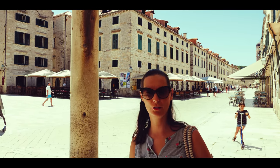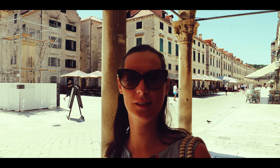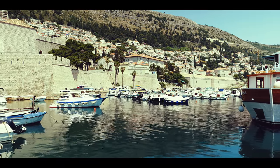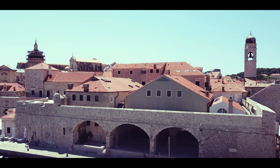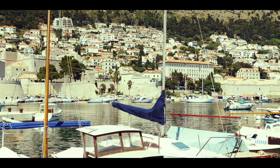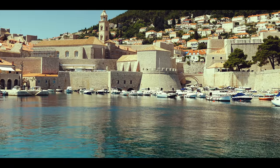Dubrovnik became one of the top world tourist destinations after Game of Thrones was filmed here inside these walls. The Old Town of Dubrovnik is the most expensive place in all Croatia.